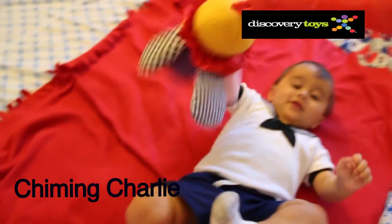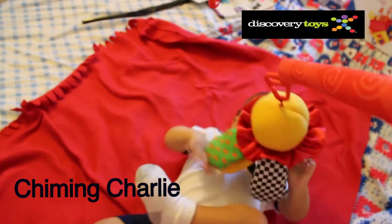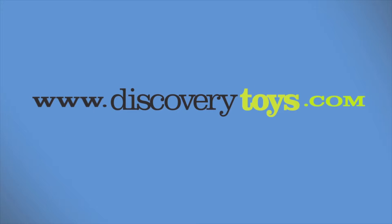Chiming Charlie is my baby's new companion, and the three of us are going to go check out more great educational toys at discoverytoys.com.